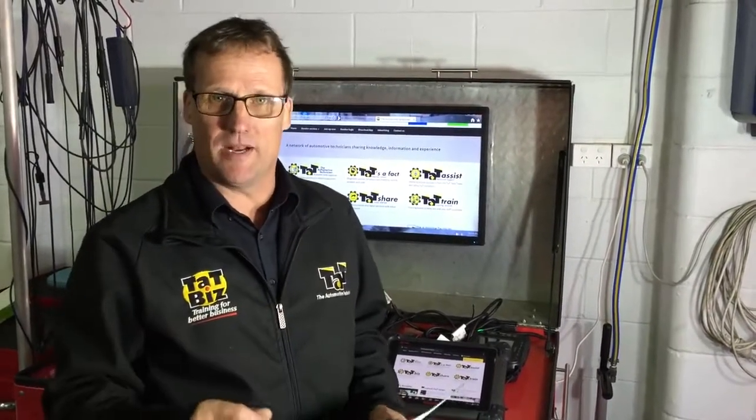Hi guys, Jeff here from TAP. Just had a call from one of our members that wanted to get some information out to our members as quickly as possible. He had a problem with the Mitsubishi 380 — not that important, there's not too many of them on the road — but it is with the V6 3.8 litre engine which comes out on a number of different models.